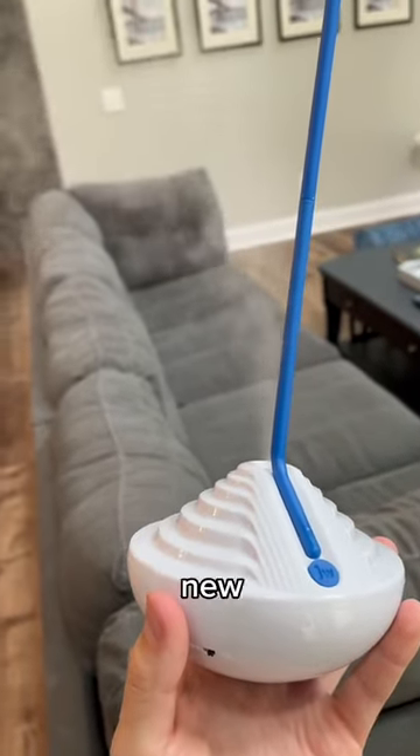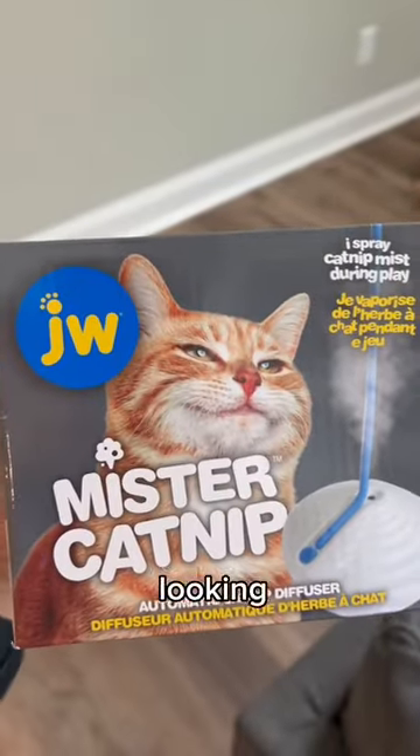Kurt went absolutely crazy over this new toy. It's called a Mr. Catnip. It's a no-brainer that I had to get it and try it out. Kurt, let's see if we can get your face looking like this.